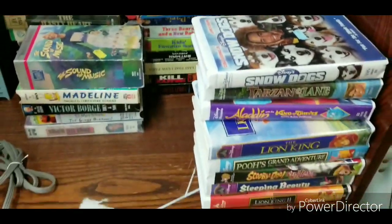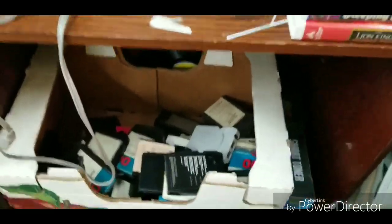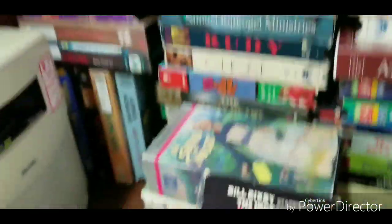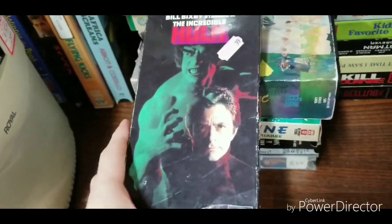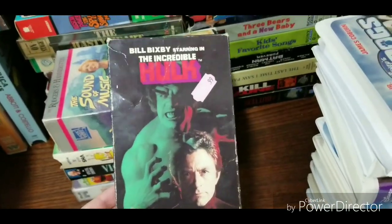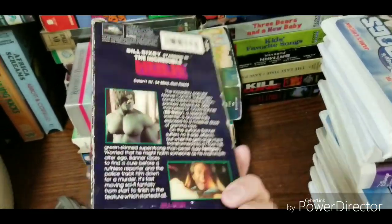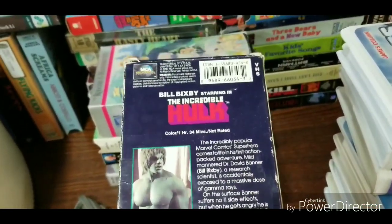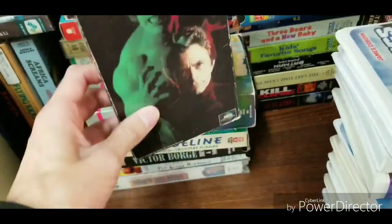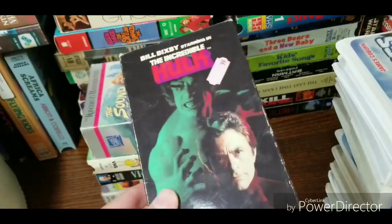Pretty cool. There's 8-tracks down there. This is pretty cool that I see here — the Incredible Hulk, Bill Bixby, on VHS. Great. Love the Bill Bixby Incredible Hulk series.